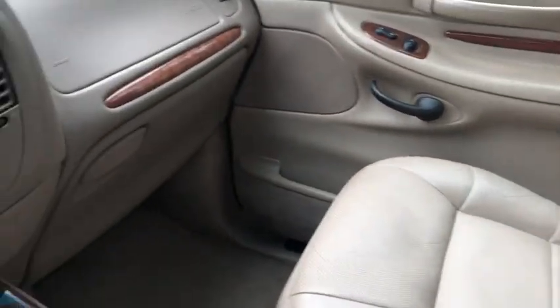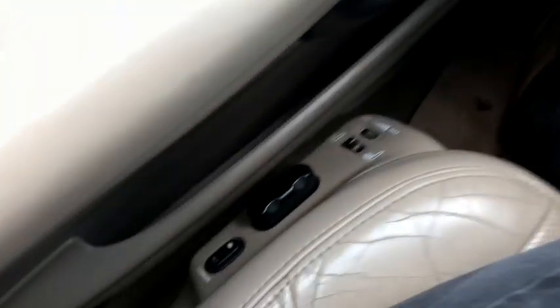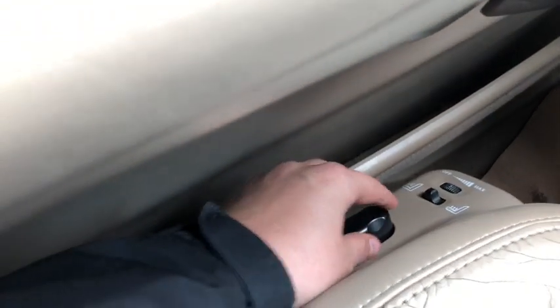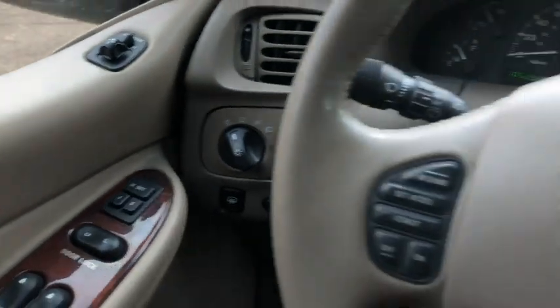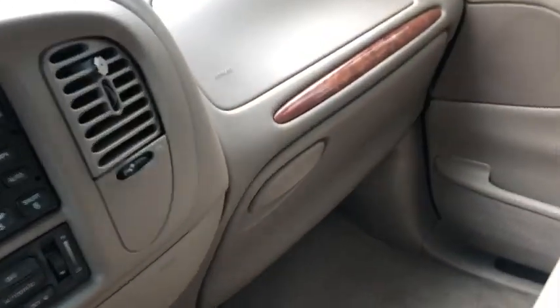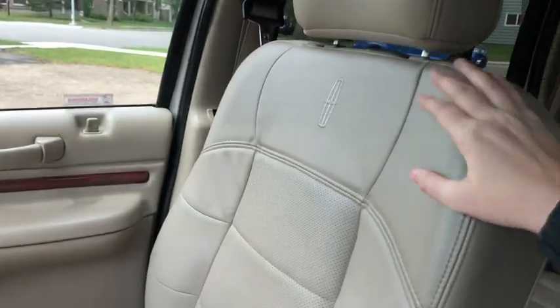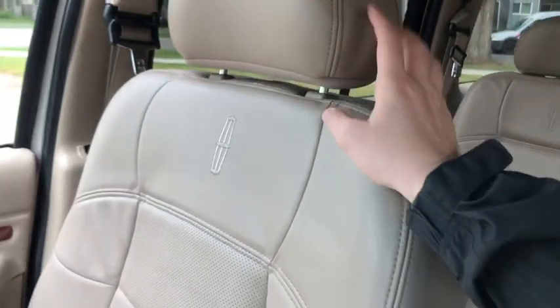This SUV does also have heated and cooled seats, which you can just see down below. They're also of course power adjustable with that memory setting. As for the rest of the vehicle, you do have stone leather with the Lincoln logo embroidered into the seat.